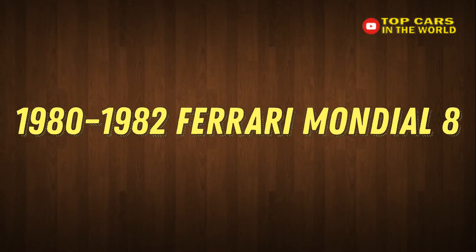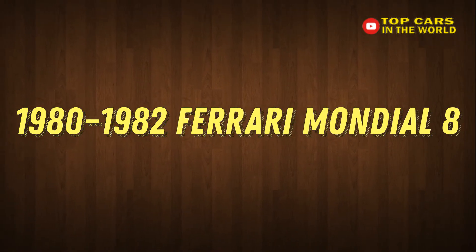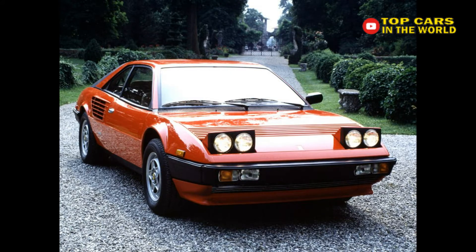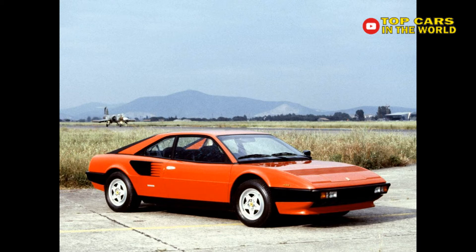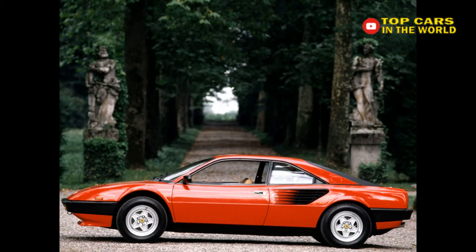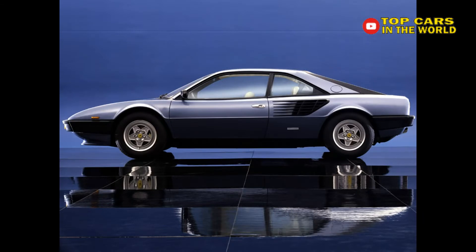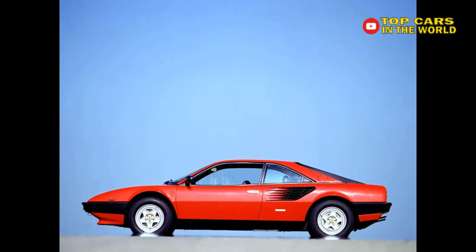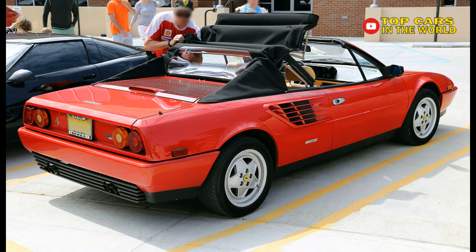1980–1982 Ferrari Mondial 8. Designed by Pininfarina and built by Scaglietti, the Ferrari Mondial was a successor to the Bertone-styled 308 GT4. Both were mid-engine two-door cars with seating for four, and both had transversely mounted 3.0-liter V8 engines. But today the wedge-shaped GT4 is worth multiples of the $20,000 you can find a decent Mondial 8 for. Blame the tame Mondial styling and emissions-regulated 200-horsepower output that barely got this family Ferrari to 60 mph in under 10 seconds.